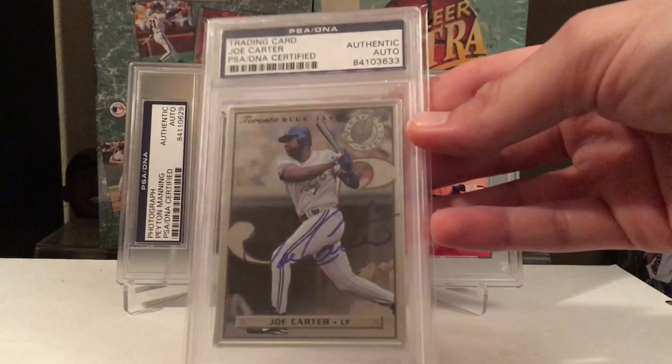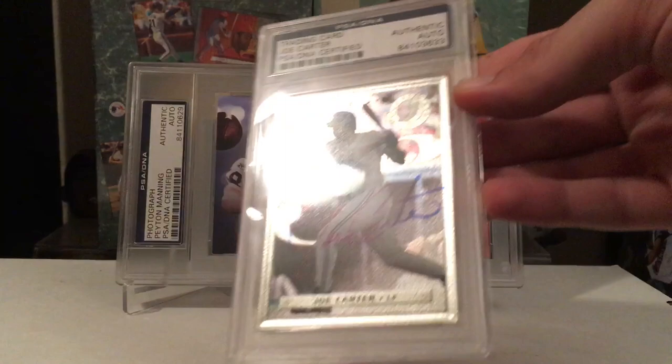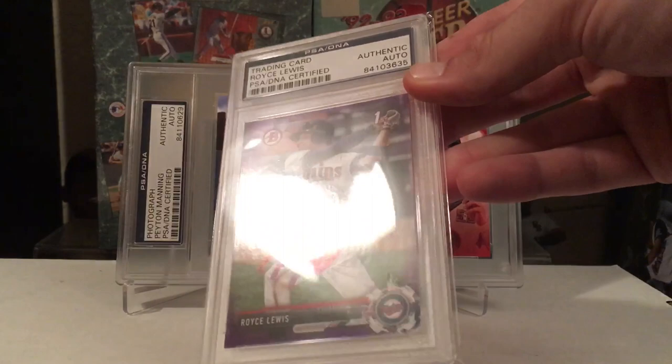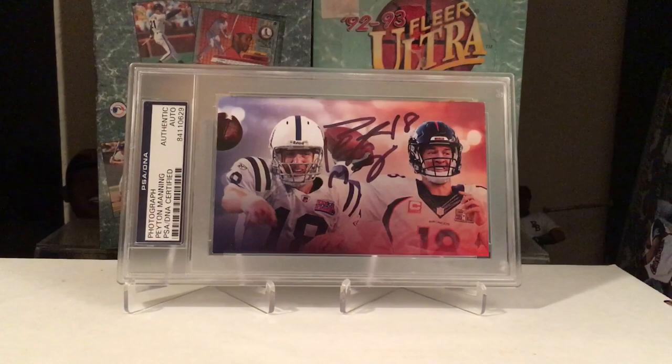These cards I just like getting slabbed up — these are the 1996 Leaf Steel. Got Joe Carter on that one and Mike Mussina on this one. I already had a few more of those slabbed up, so I got that one slabbed up too. Probably shouldn't have invested in the slab on this kid, but he's a number one pick — Royce Lewis, easy TTM. Got him in the slab.